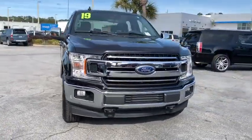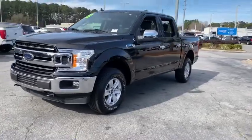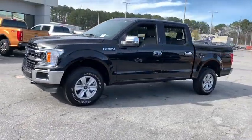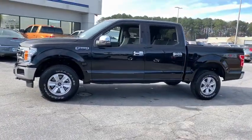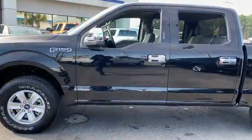Stop by and take a look at the 2019 Ford F-150. A Ford F-150 knows how to handle any situation — it's built to follow orders, no whining. This vehicle has less than 30,000 miles.